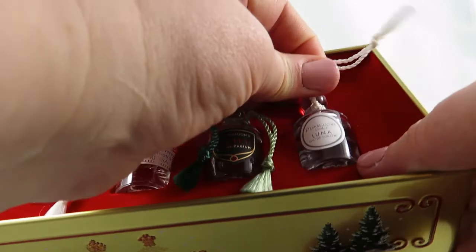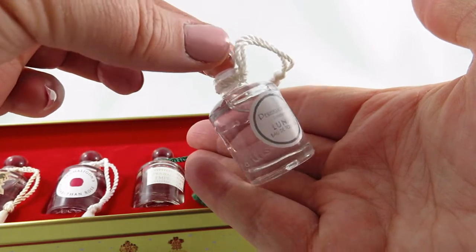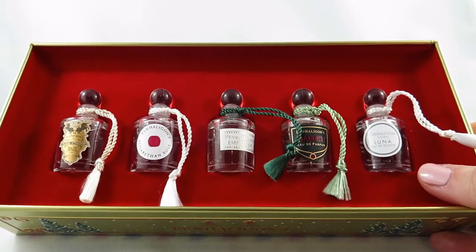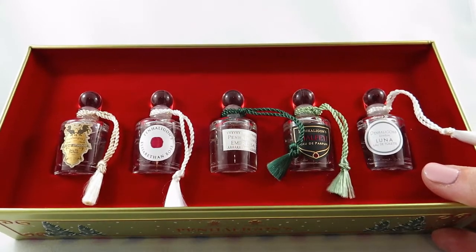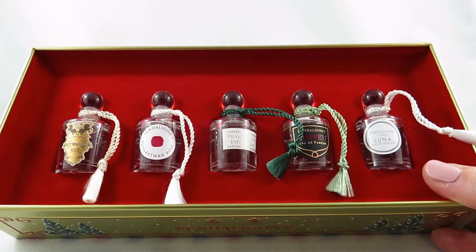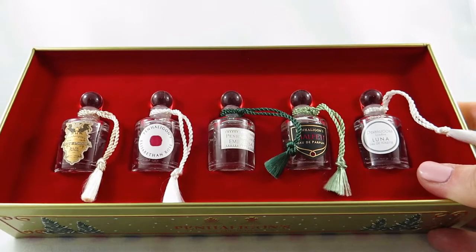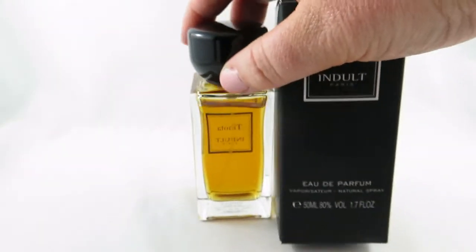Let me pull one out to show you how absolutely adorable these are — are these not just the cutest minis? Stay tuned because in the next little bit I'm going to be sharing how I store all the mini perfumes I collect. I have amassed quite a large collection over the years. If you want to see a review of these, let me know down below. I love these — let me know what your favorite Penn Halligan's scent is down below, as I don't have much experience with this brand at all.